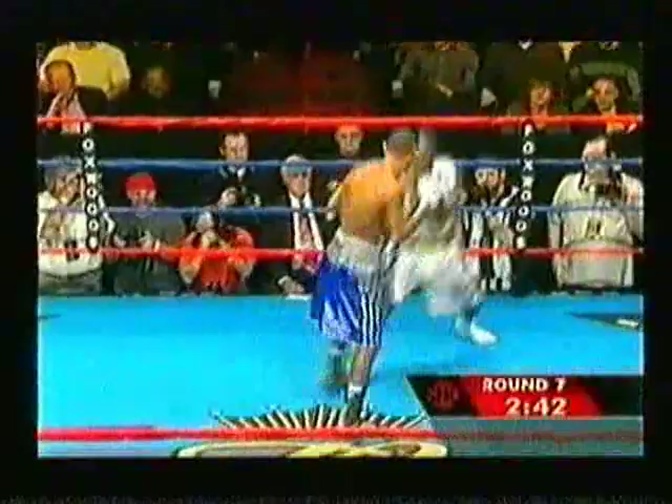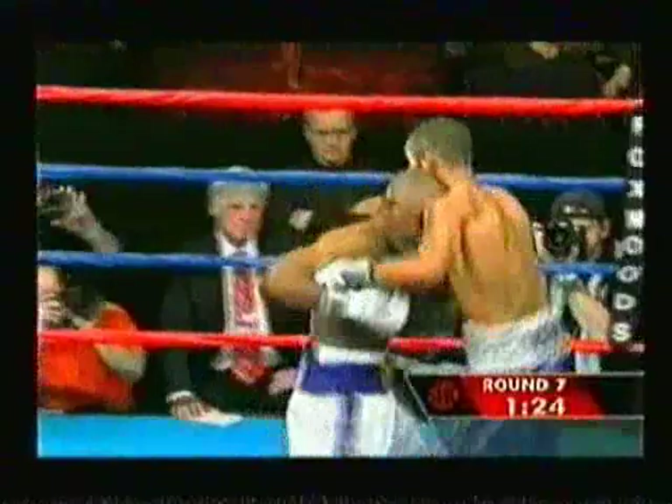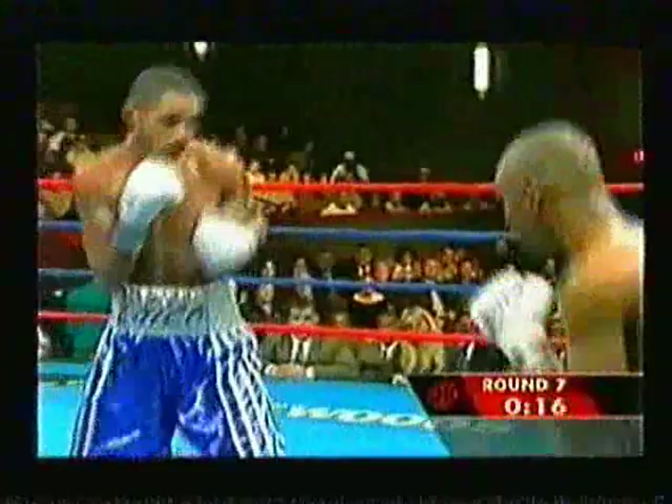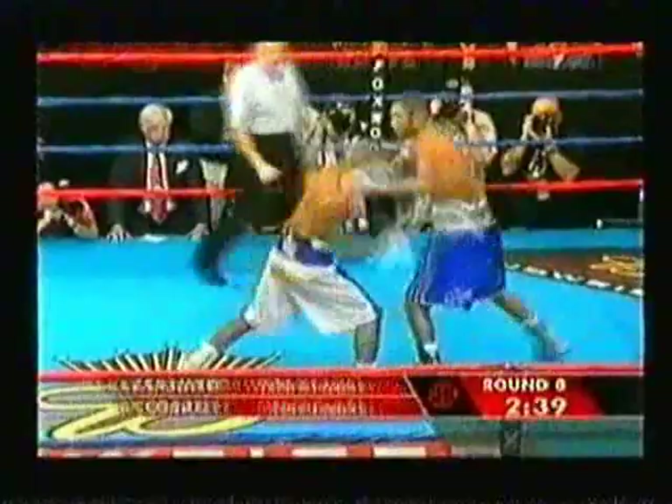He is befuddled right now. Diego Corrales has scored every single round — the first round was supposed to go to Casamayor, but he needs to get back into this one. They created a strategy involving the jab to keep Casamayor at bay, and it has been a superb game plan so far. Corrales is controlling the fight, and in the rematch has solved the puzzle of Joel Casamayor, primarily with the great counter punching.